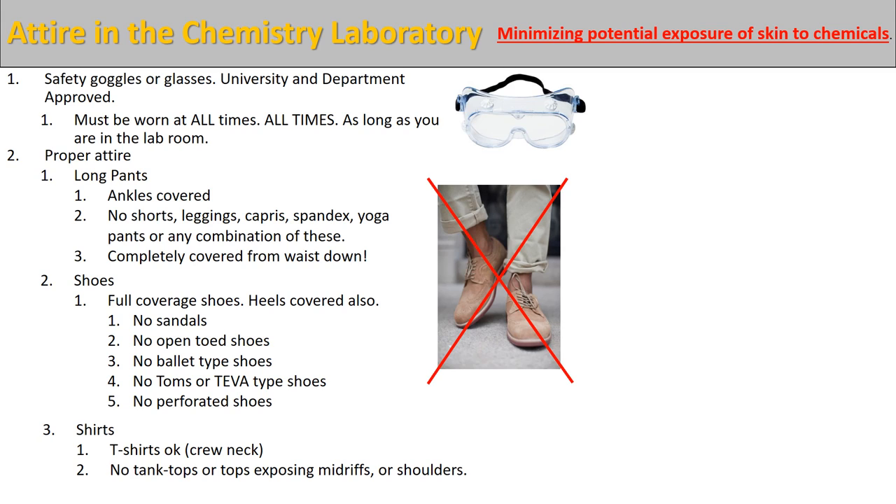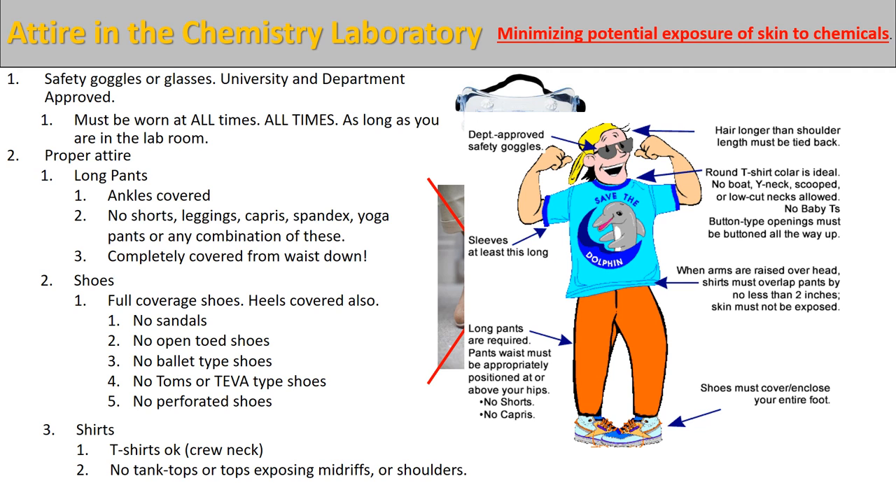At some times you will be wearing a lab coat, but despite wearing a lab coat I would recommend you not wear your nicest clothes while you're in the lab — just in case something happens, you don't want to ruin a nice shirt. Make sure you're wearing your departmentally or university approved goggles. If you have long hair, make sure it's tied back — we don't want your hair falling into any of the chemicals. Wear a simple t-shirt with sleeves, long pants all the way down to your ankles, and full coverage shoes.